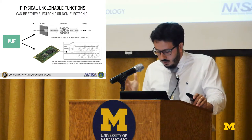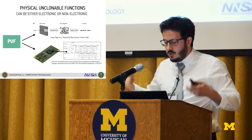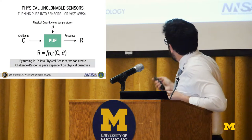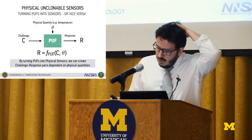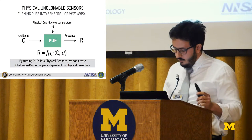What we do here is different: we don't just plug a sensor to electronics for data acquisition. We actually turn the physical unclonable function into a sensor, or vice versa. We look for a system that not only responds to external stimuli or challenges, but also to physical quantities, so that the response is a function of both. By doing that, you can create challenge-response pair tables that are dependent on physical quantities.